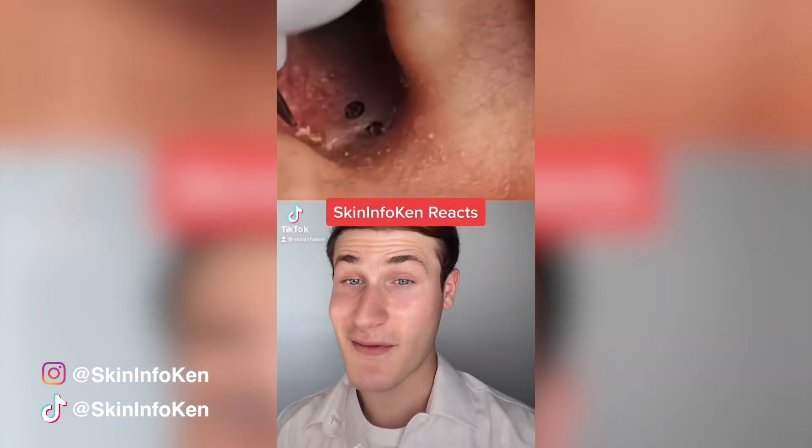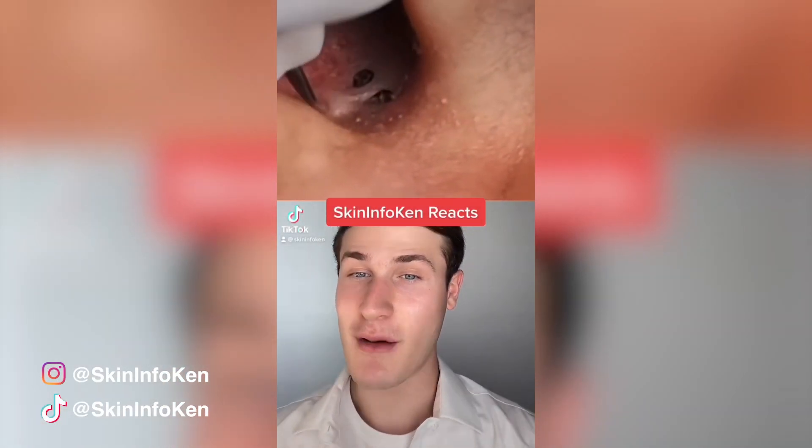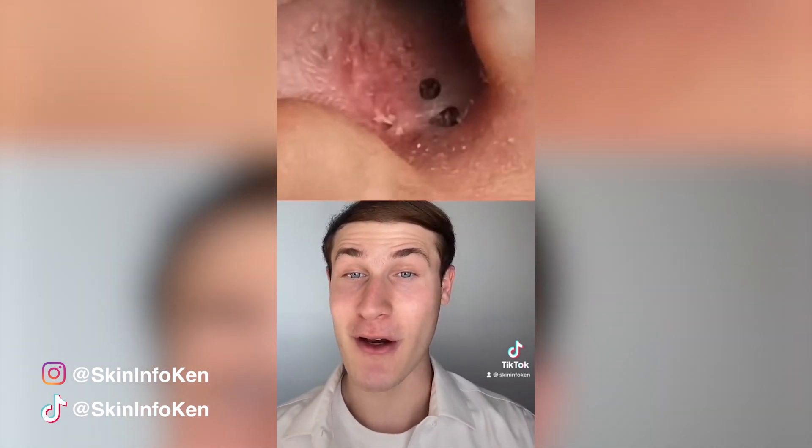I've condensed this video to the most satisfying parts for you guys, because the original was around 3 minutes long. But we have some crazy blackheads and a whitehead in the outer ear.